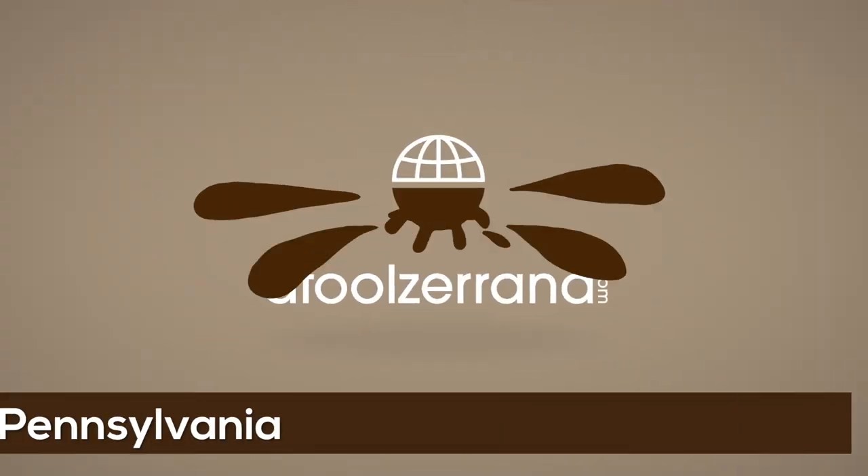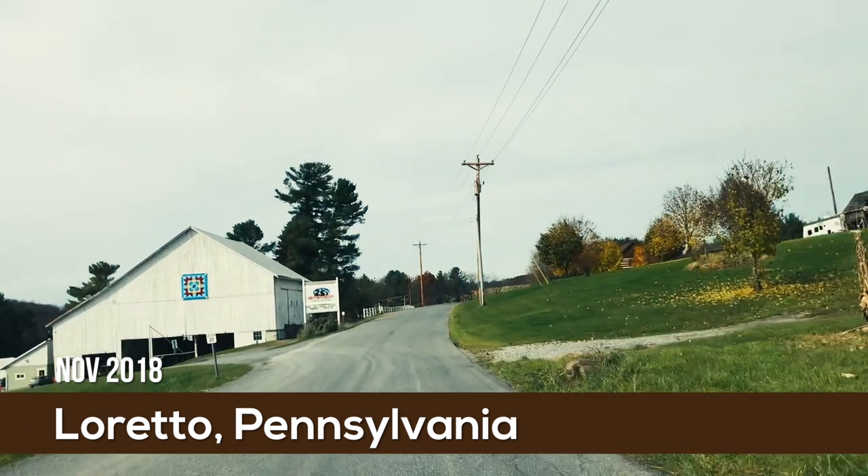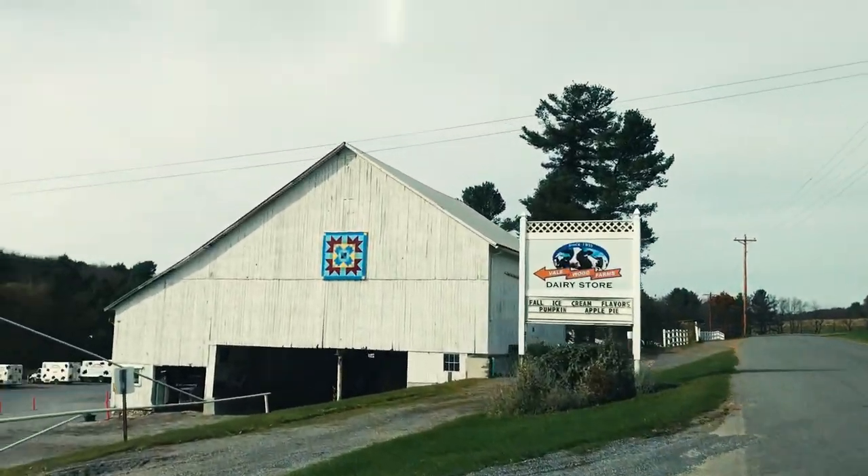I'm falling in love in a parking lot here. I just got to Vailwood Farm in Loretto, Pennsylvania. It's a really cute shop inside. Let's have a look.